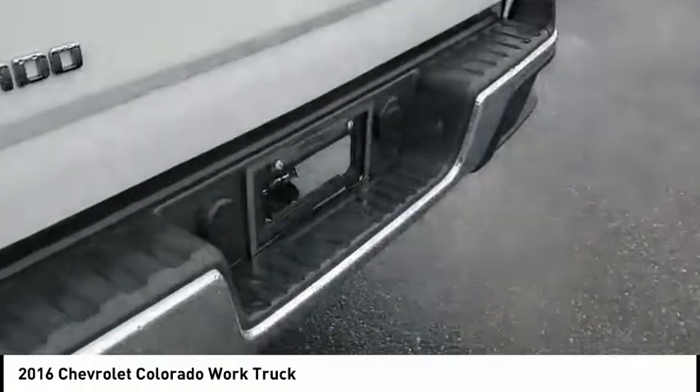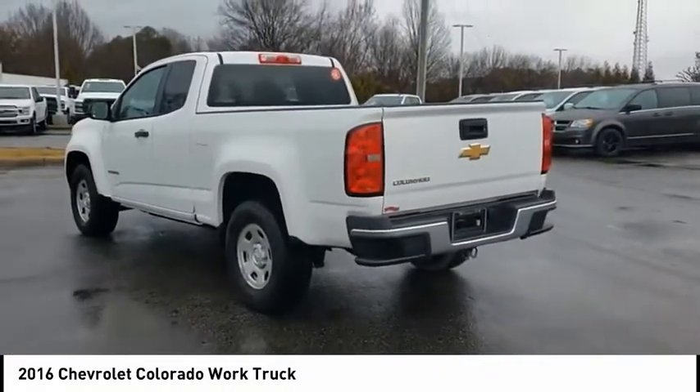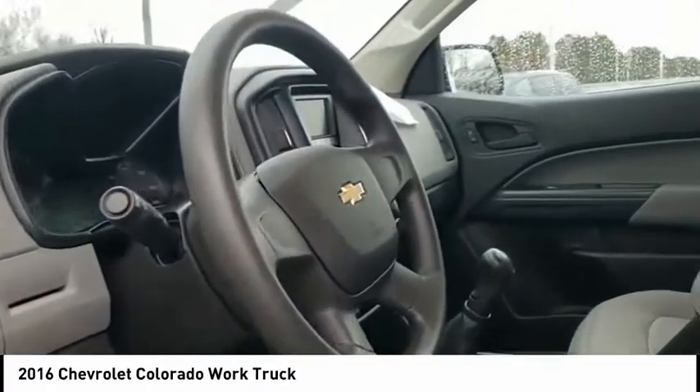Rear step bumper, braking assist, power brakes, multifunction display, tachometer. A vehicle like this doesn't come along every day. Come in and get it before someone else does.